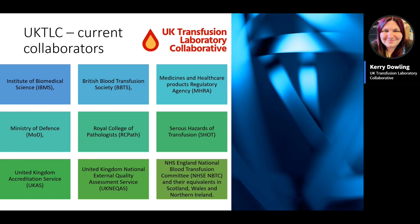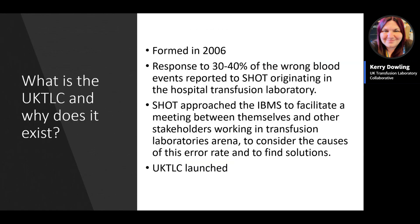The TLC works together with a list of collaborating organisations, not laboratory professionals alone. The UK TLC was originally formed back in 2006 in response to recognition that 30 to 40 percent of the wrong blood events reported to SHOT were originating from inside hospital transfusion laboratories. The SHOT team approached the IBMS to facilitate meetings with key stakeholders to consider the causes of errors, find solutions, and reduce the error rate.